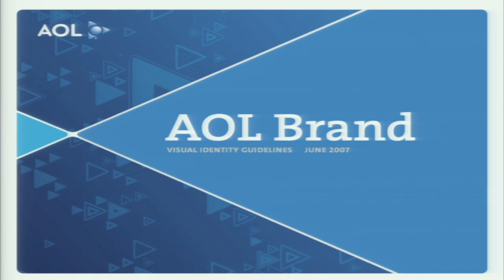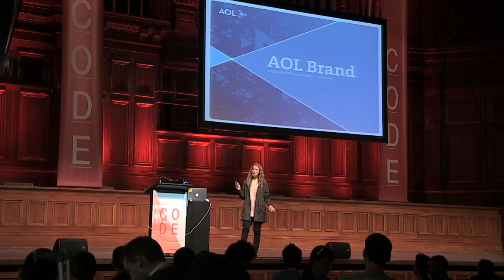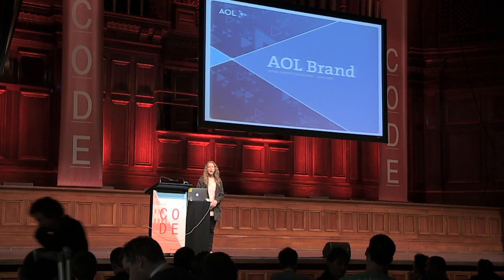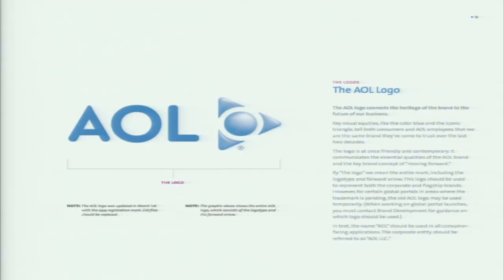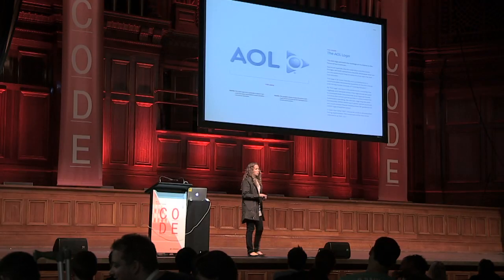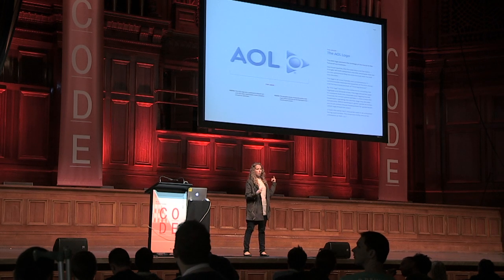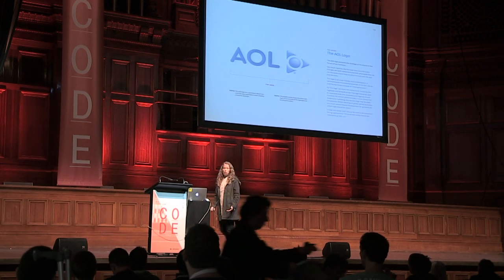This is an old-school style guide from 2007. This is the sort of style guide I want us to move away from — the PDF tome that gets delivered and says do this and don't do that. It'll have things like exactly the positioning and sizes of the logo, the space between the letters, and the actual little triangle. Which sounds like a good idea, but on the web this is usually already decided — there's an asset for the logo and you don't mess with it, so it's not overly useful.